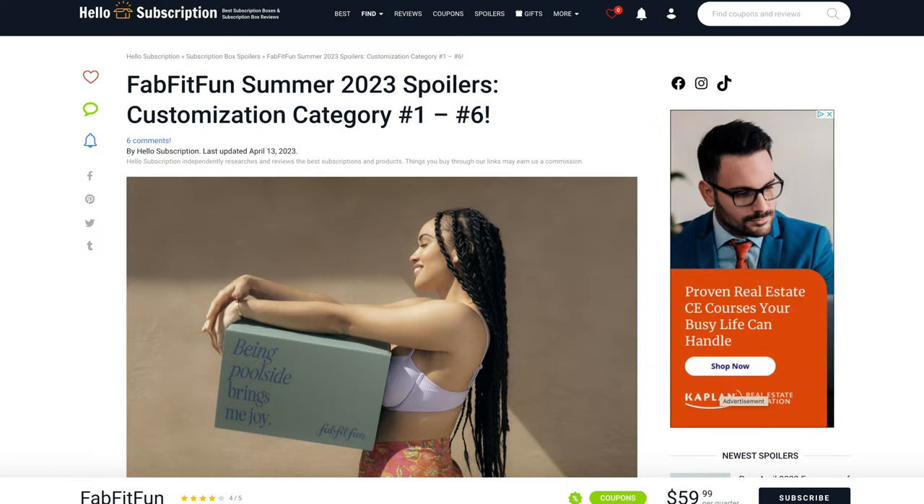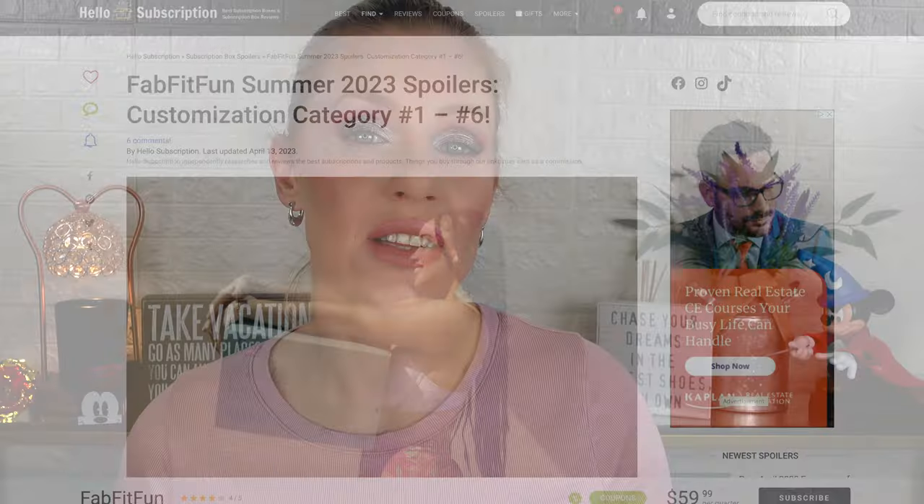Before I get started, I want to say thank you to Hello Subscription — they have all the spoilers and these images are all from them. I'm going to post a link to their blog post below. These have all been on videos and Instagram posts, but Hello Subscription has all the customizations in one post, which was very helpful in creating this video.